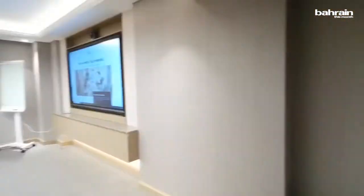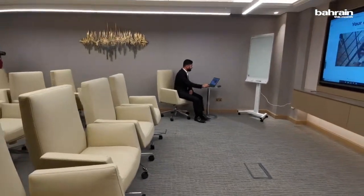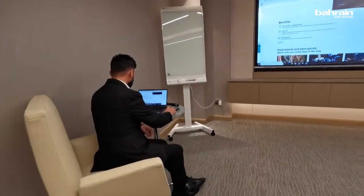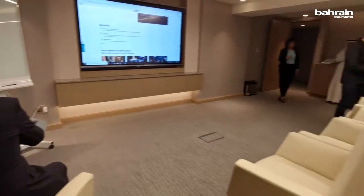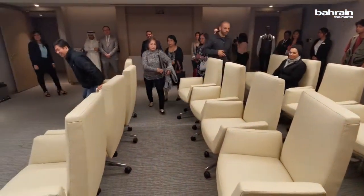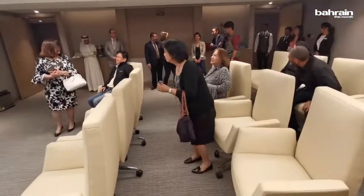I'll take you through quickly. We have seats here — please have a seat everyone, relax, and have a look. I'm not an official trainer, so bear with me — I'm trying my best to explain it.